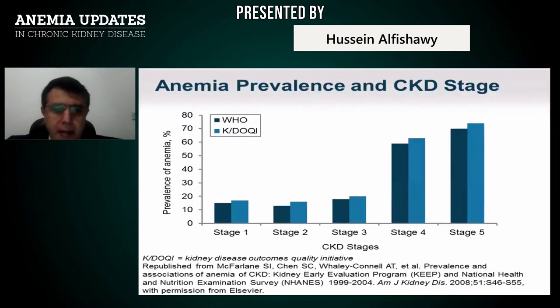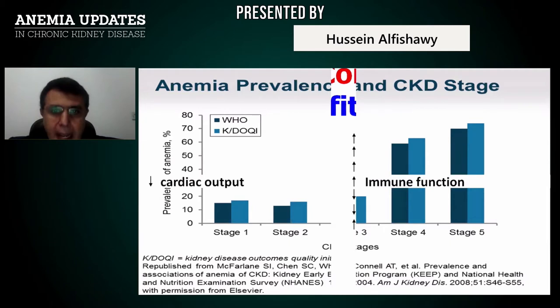As shown in this diagram, from stage 1 through stage 2 and 3, starting from stage 4, passing to stage 5, the anemia prevalence becomes very high. It exceeds usually 60%, approaching 70 to 80% and even more in end-stage renal patients, especially those on dialysis.